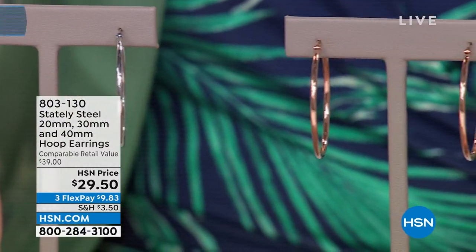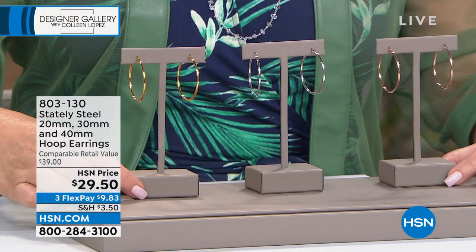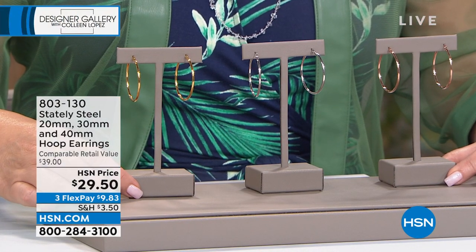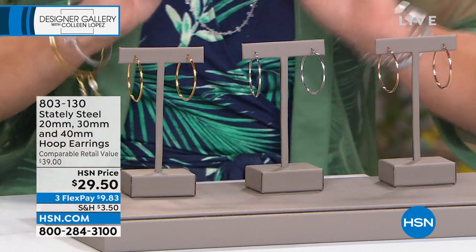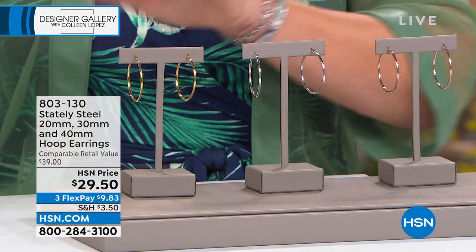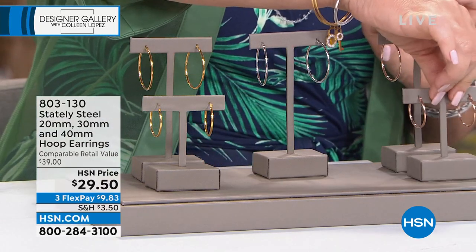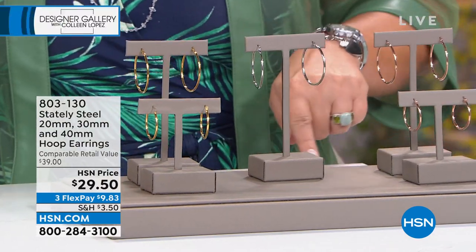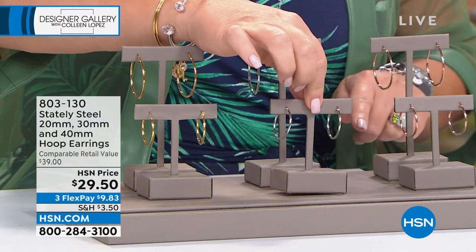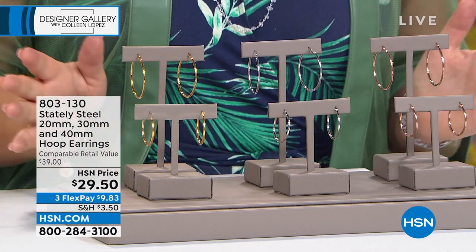If you are looking for the ultimate classic hoop, this is a 40-millimeter hoop at $29.50. But here's the deal — what if we said two hoops? You get a 40-millimeter and a 30-millimeter for $29.50, which is $15 a hoop. But wait, there's more — we're adding in a trio. You're getting three sets, three pairs of hoops in rose, white, or yellow. You just pick the color and you get all three under $30 — $10 a pair. You will live in these.